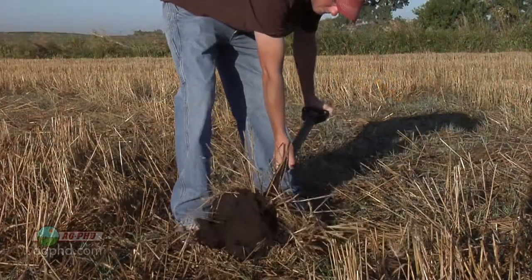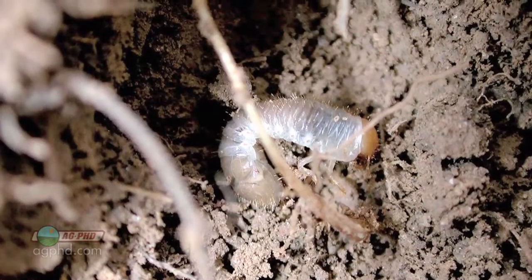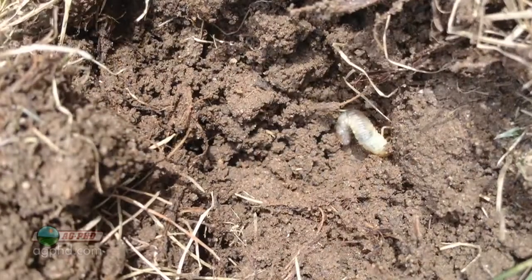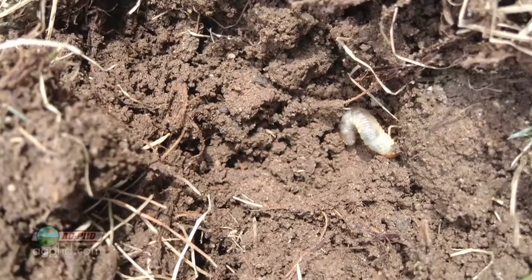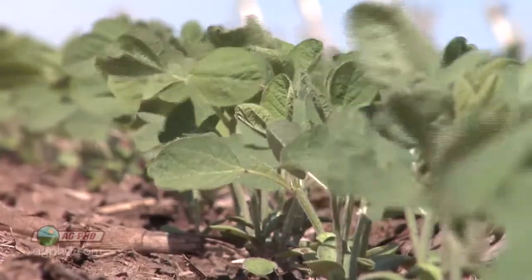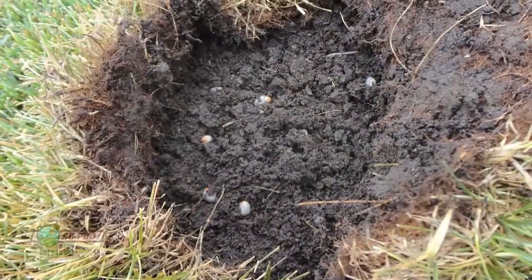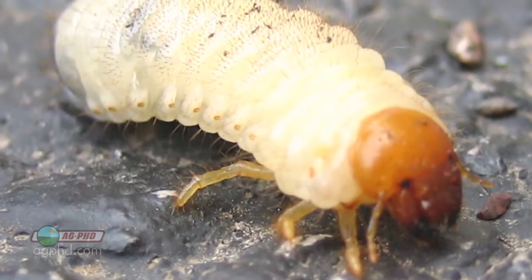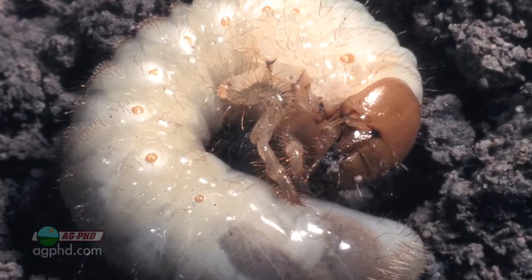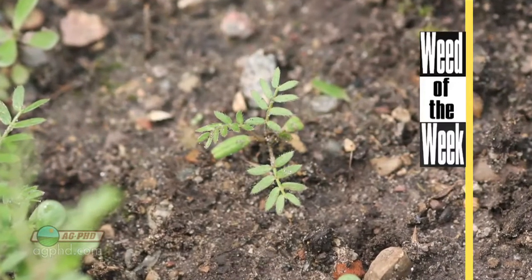Dig with a shovel and find out what you've got going on. I get so many questions about bugs in CRP ground coming out of production. Don't just feel secure because you're not planting corn — white grubs will eat soybeans too. Get out with your shovel, do some digging in that CRP ground, and see what kind of bugs and pressure you're going to be fighting. White grubs can certainly be an issue on your farm.